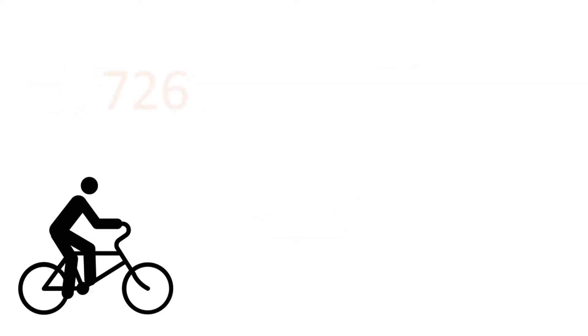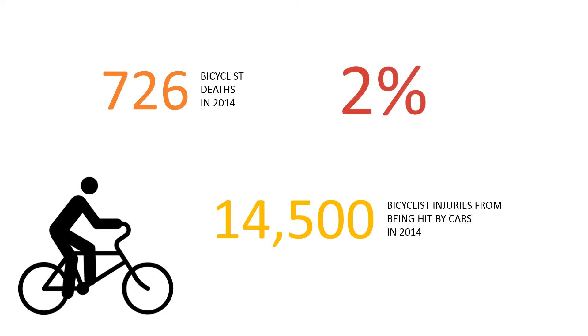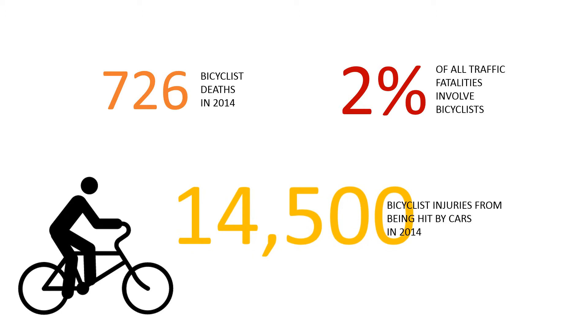Also, there were 726 bicyclist deaths in 2014, and 14,500 bicyclists injured from being hit by cars in the same year, which accounted for 2% of all traffic fatalities. Together, that makes 16% of all traffic fatalities outside of the vehicle entirely.